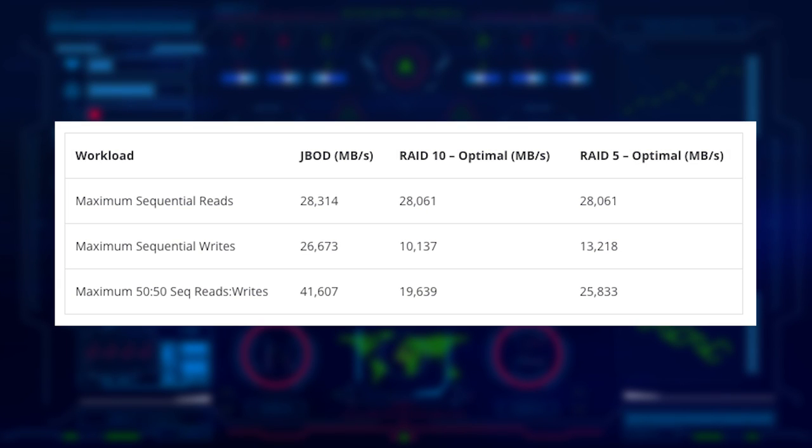Looking at sequential reads, in JBOD we saw a little bit more than 28 GB/s. RAID 10 and RAID 5 were both right at 28 GB/s, so pretty consistent performance throughout that workload. On the write side, in JBOD we saw similar performance to reads at almost 27 GB/s. As we apply RAID, things change because the card has to do more work — with RAID 10 we saw about 10 GB/s, and RAID 5 picked up a little to just over 13 GB/s.